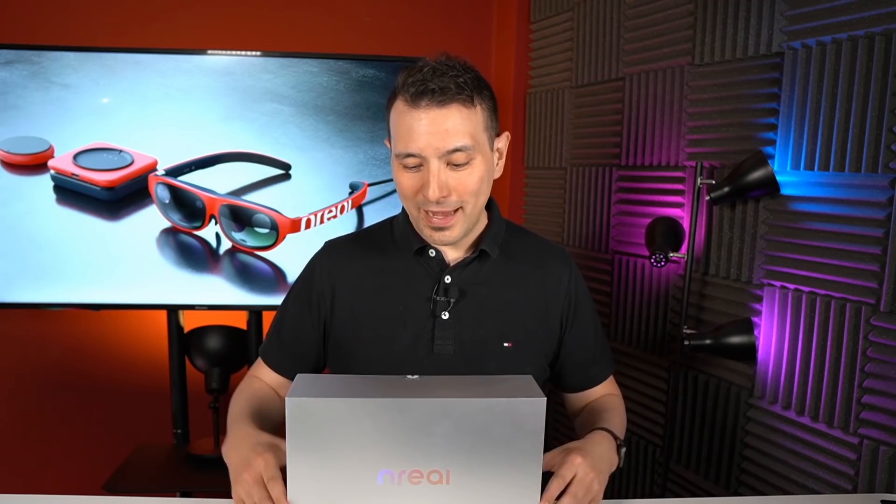AR definitely is the future. So if you want to get the nreal light developer kit, you can get it now from the link down in the description and it's going to set you back $1,199 US dollars. What does this get you? It's going to bring you the nreal light headset and this computing unit, which is actually an Android smartphone without the screen. Anyway, let's dig into this and start with the unboxing now.